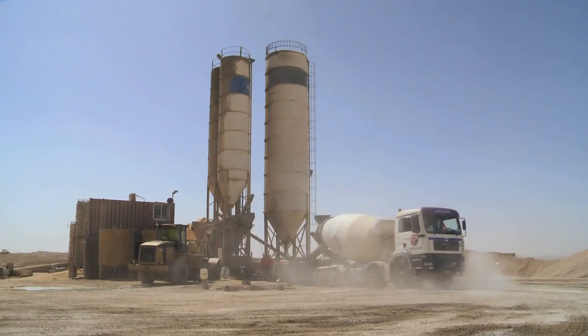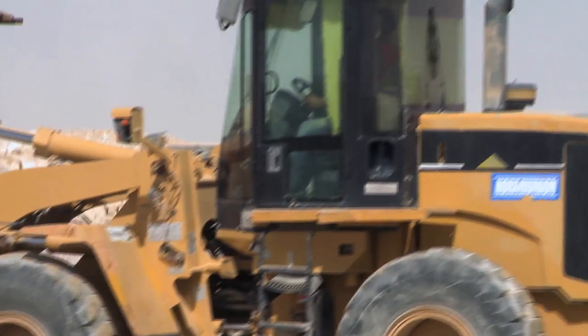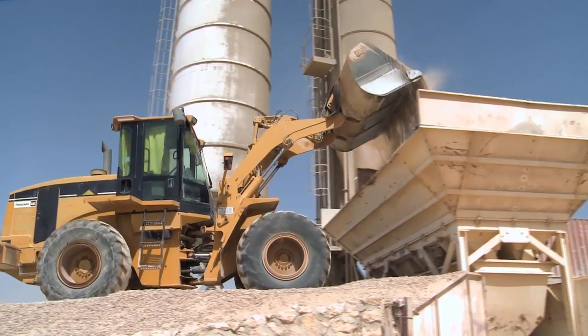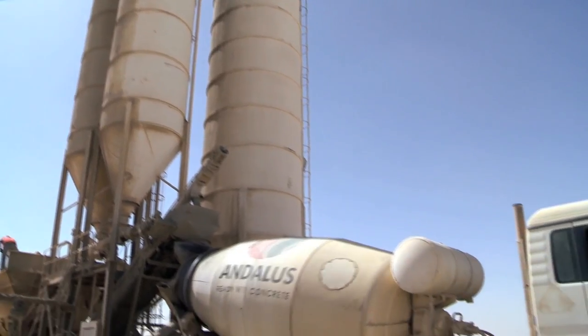Through our subsidiary, Andalus Ready Mixed Concrete, we provide high-quality concrete products to the Egyptian market. Our state-of-the-art machinery and highly professional and well-trained technical staff ensure that we exceed our customers' needs and expectations.